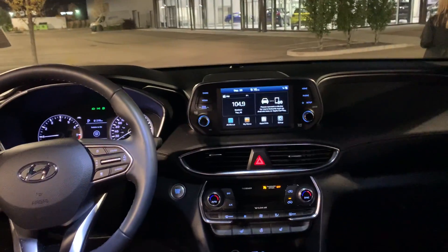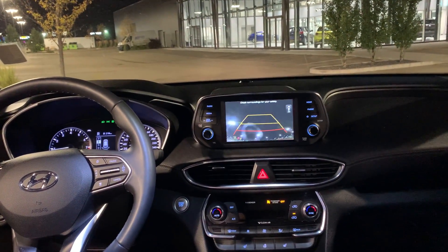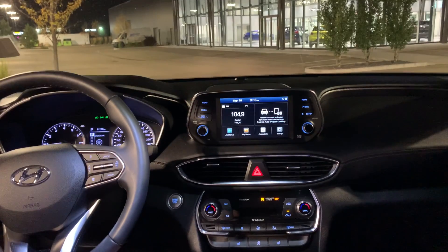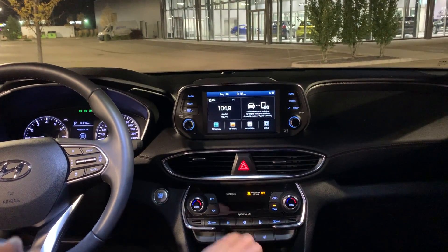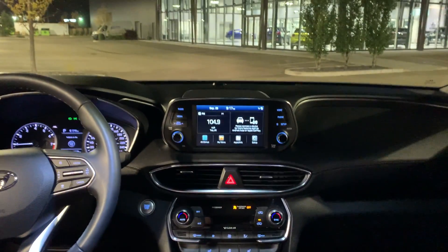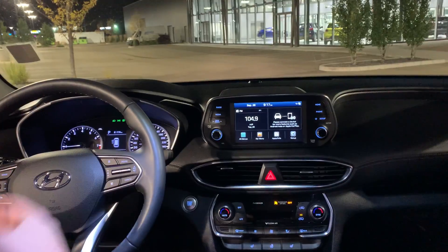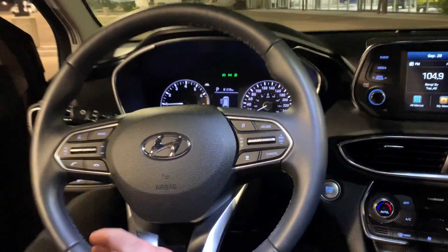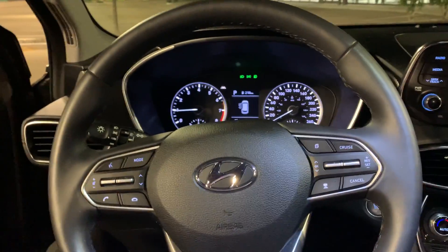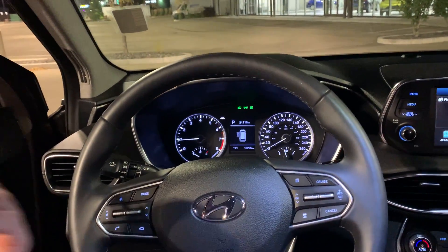Inside, it does have a nice big screen with a backup camera. It also has heated seats in the front and a heated steering wheel, which is really nice to have. It has dual climate control for this trim level as well. The steering wheel has adaptive cruise control, with all your cruise control settings on the right and all your multimedia and Bluetooth settings on the left.